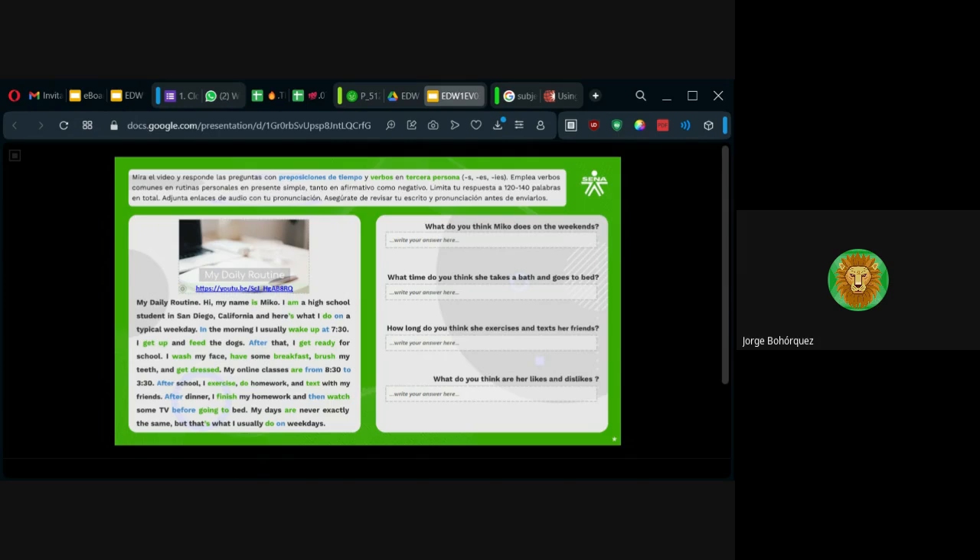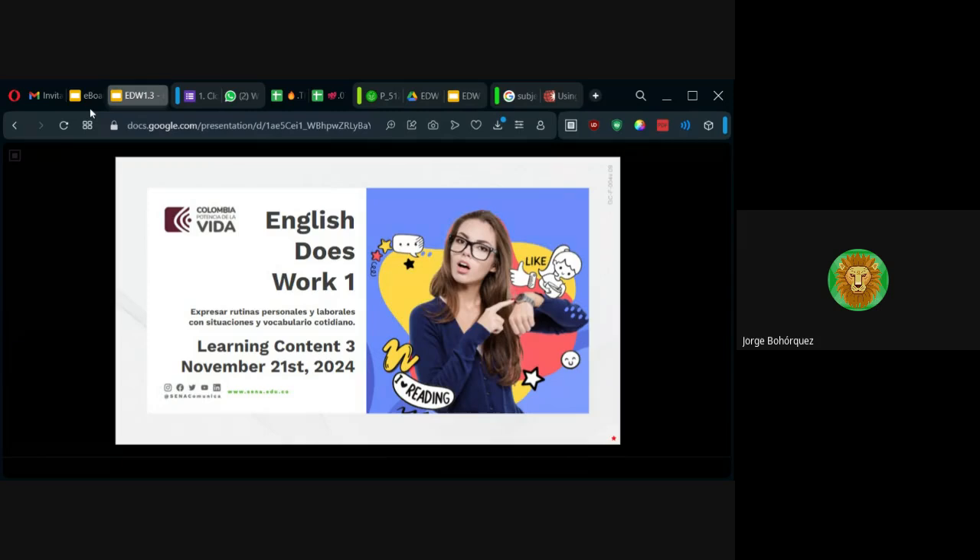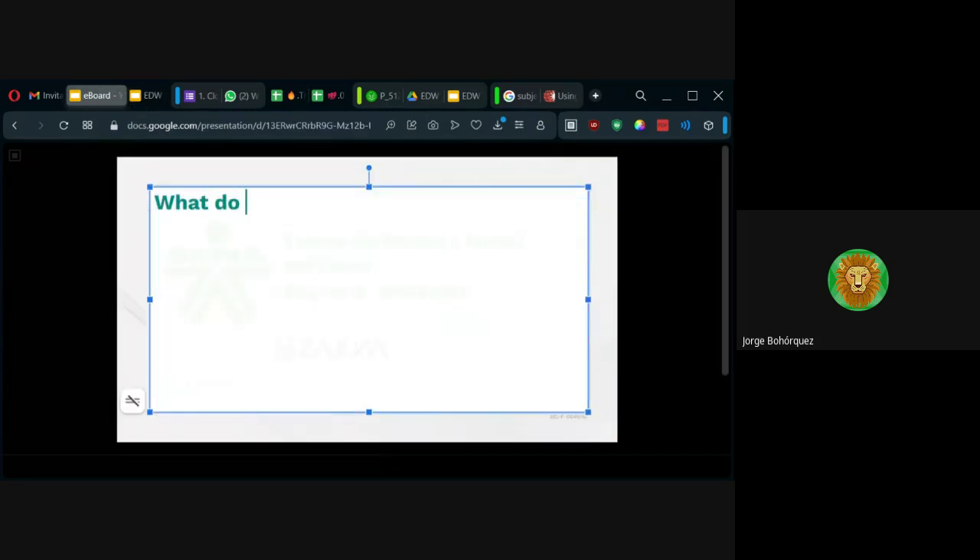Tienen la versión escrita y hablada. Las preguntas los llevan a tener creatividad. What do you think? Para preguntar tengo que traer el auxiliar do. What do you think Miko does on the weekends? ¿Qué crees que hace ella los fines de semana? Ella no lo dice en el video. Ustedes con lo que vieron de ella — las fotos, lo que dijo — se la imaginan. ¿Ustedes qué creen que haga ella en la semana?